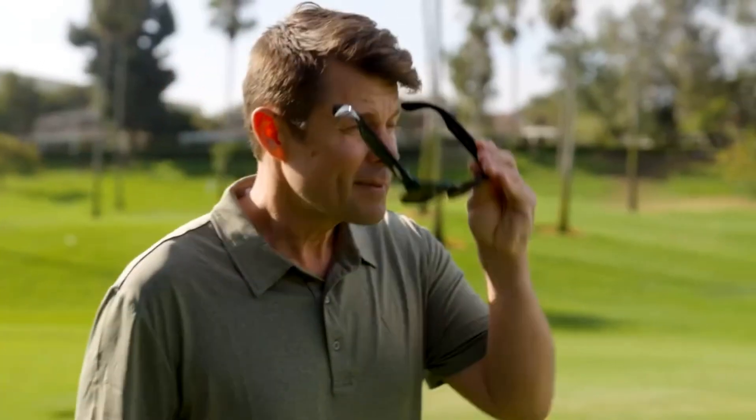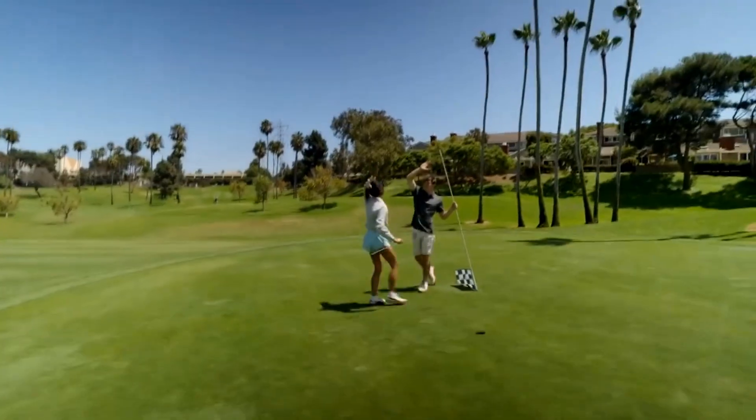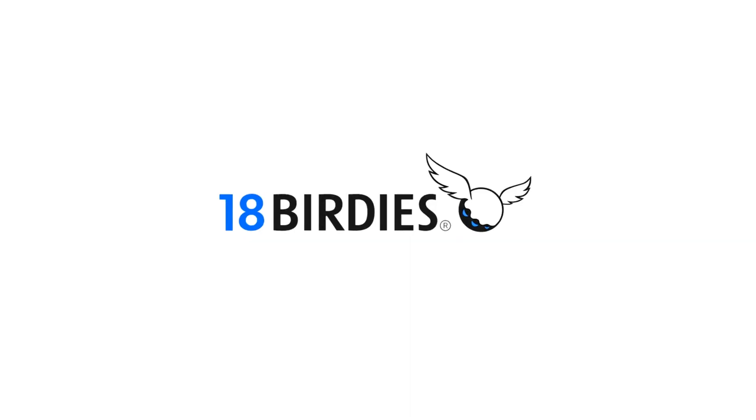First, take the golf app 18 Birdies. You can ask: 'Hey 18 Birdies, what's my distance to the pin?' and it responds: 'The pin is 127 yards — I'd recommend a gap wedge.' You can even say 'Hey 18 Birdies, take a photo' and capture a moment on the course. With the SDK, you can look at the green, ask your glasses how far away the pin is, and it instantly gives you that distance in yards. You're not fumbling with your phone or breaking your focus — you just glance, ask, and swing.